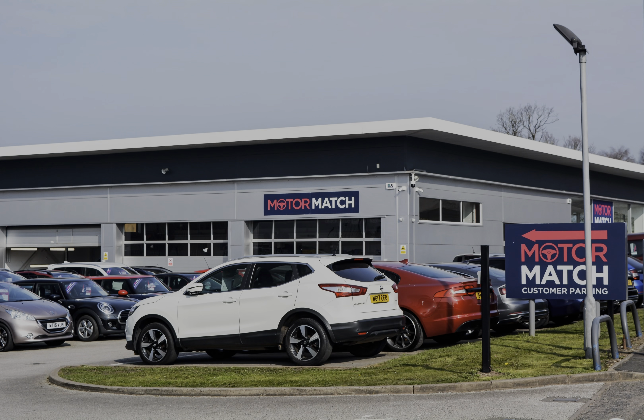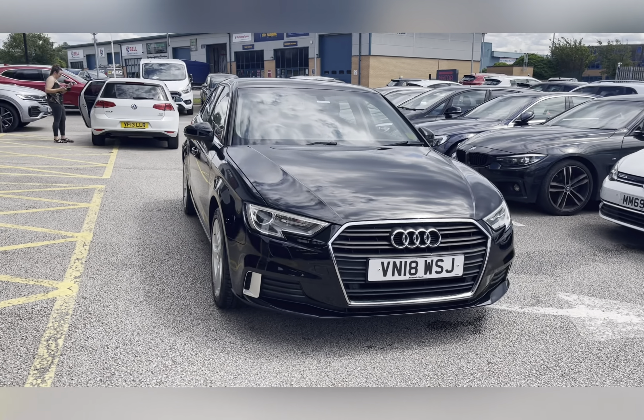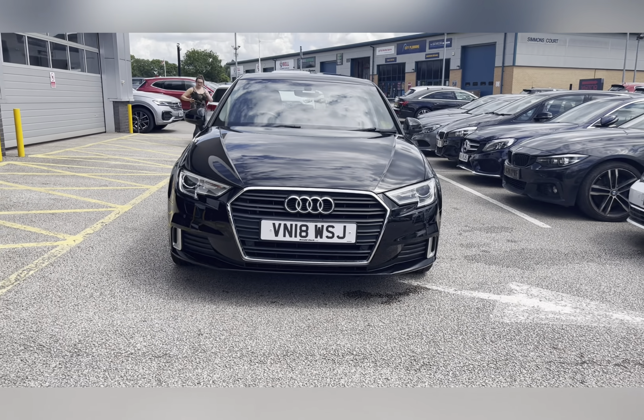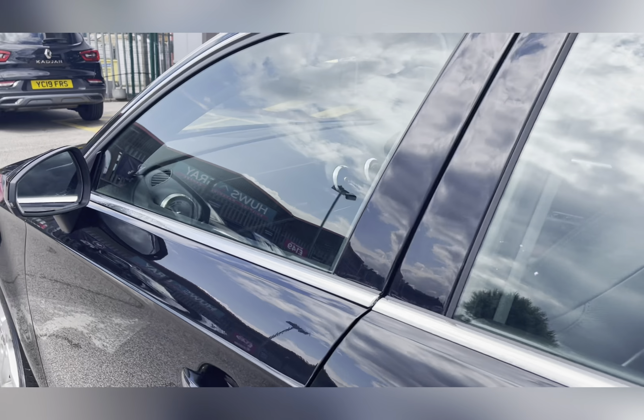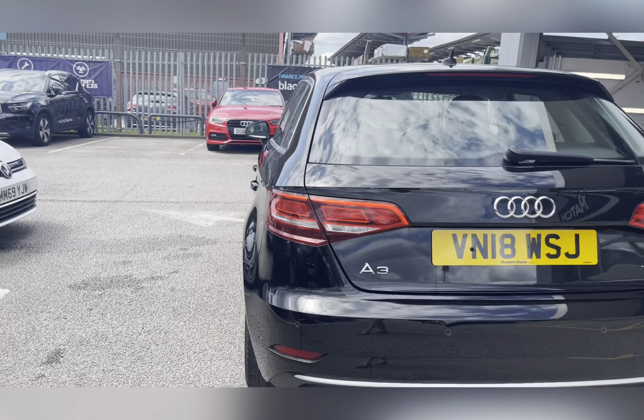Hello, my name's Lissy from Motormatch Stafford, and I'll be taking you around this approved used Motormatch vehicle. Today's 360 exterior and interior tour is on this Audi A3 1.6 TDI Sport Sportback S-Tronic, which is a diesel automatic finished in brilliant black.